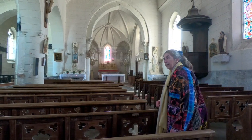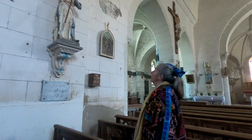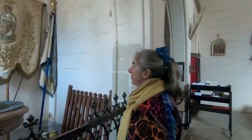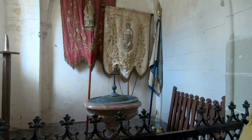A statue of Joan of Arc is displayed on the north wall of the church — a statue like this can be found in virtually every church in France. Resting against the back wall are silk banners in desperate need of conservation. They represent the Virgin Mary and St Lawrence, to whom the church is dedicated.